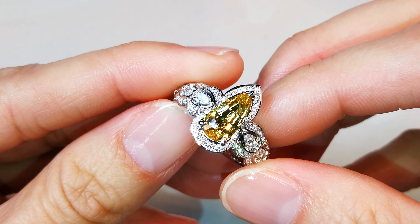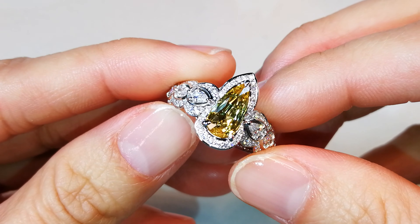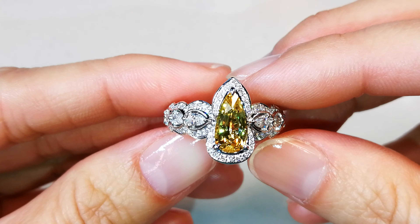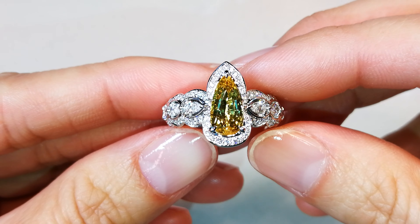This stone is old, it's rare, it's unique, it's collectible, and you just don't see any more around, period. I traded to get the stone because there's just none in circulation.